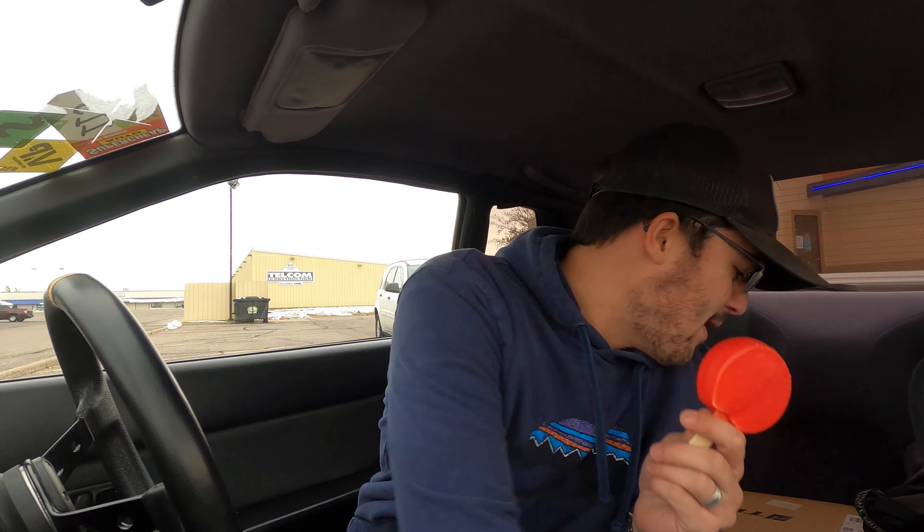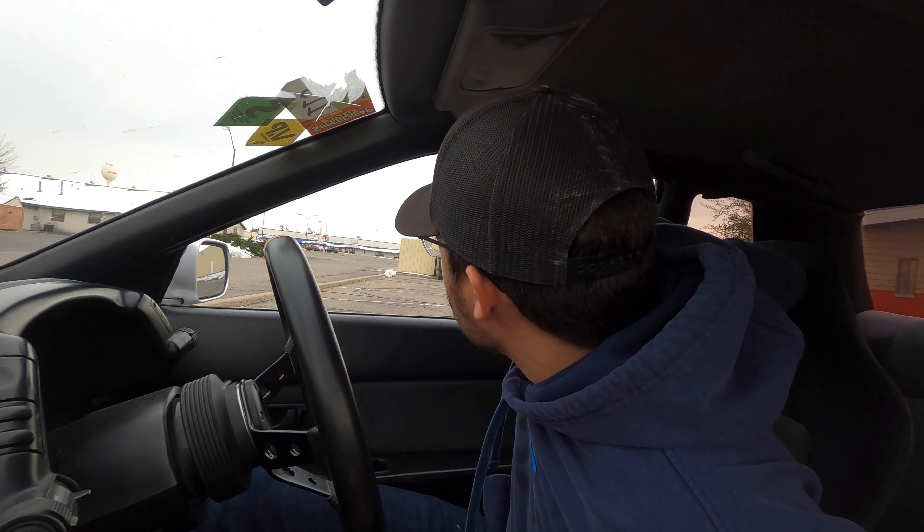It's now 20 degrees and I'm gonna eat my dilly bar. Good, worth it. Ice cream done — now we're gonna go get coffee to balance out the cold, because I'm freezing. That's my logic here.